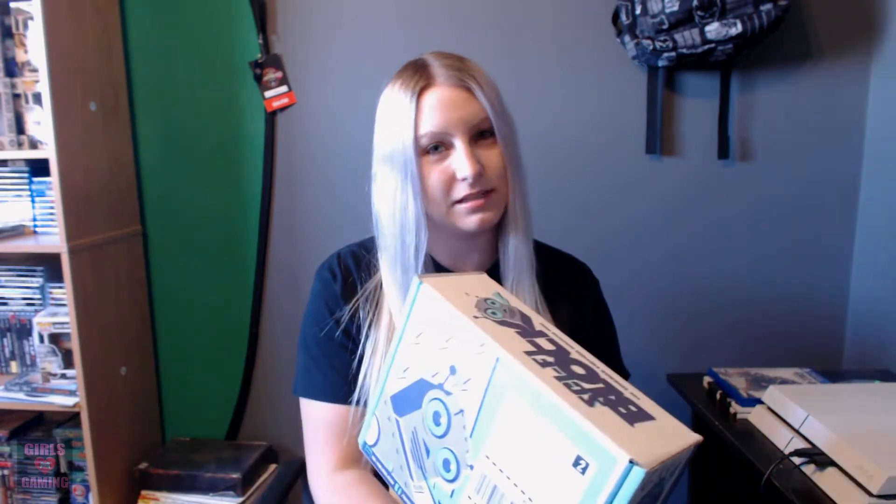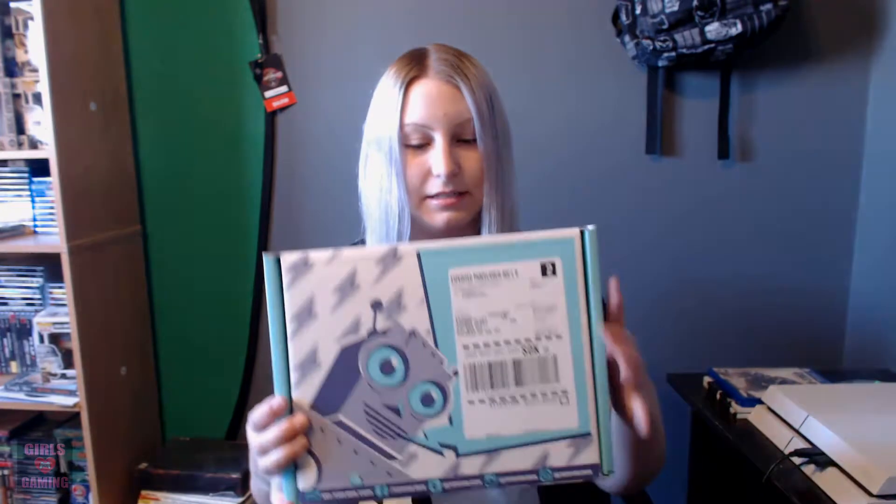Hey guys, welcome back. As promised, I have an unboxing video for you. So this is the NerdBlock Sci-Fi and let's open her up.